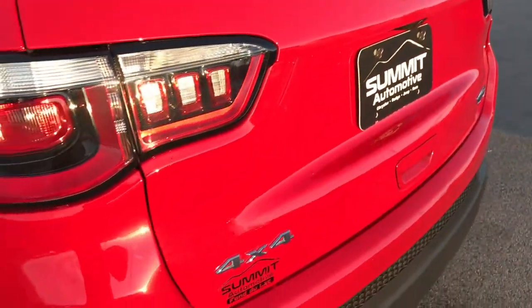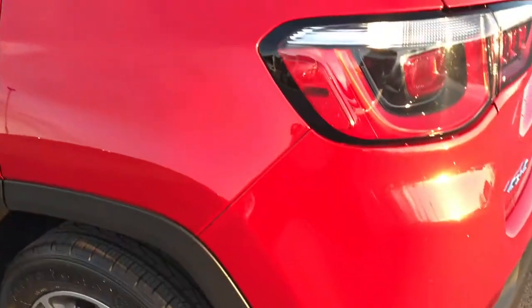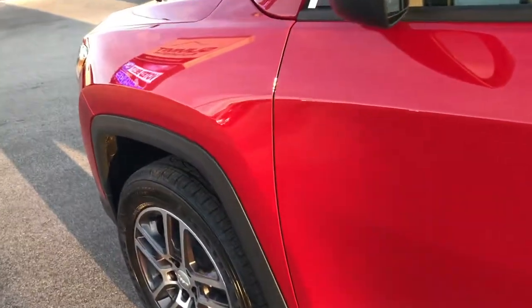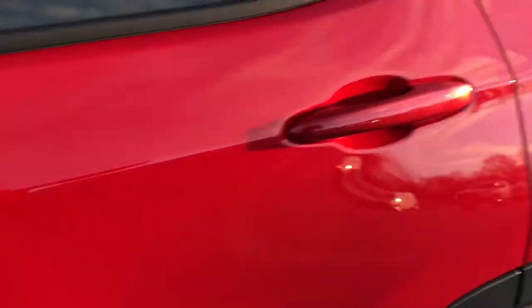As we go around to this side of the vehicle, just as clean as the passenger side. This color is Redline Pearl Coat, so you can see it does have some metal flake in it — very good looking color. As we go down this side, no dents, no dings, no scuffs, no scrapes, no scratches. Absolutely perfect, like new vehicle. Bought here brand new, locally owned and traded in on a brand new one.